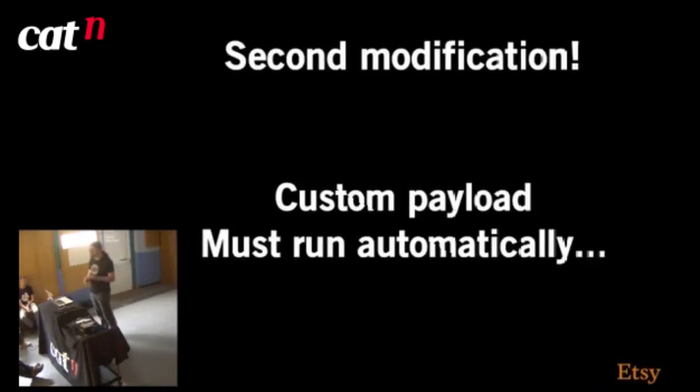The second modification — the slightly more interesting part — is when you run a live CD by default it will create your TTYs, your virtual terminals. What we wanted it to do instead of running a terminal was actually run the Sledgehammer runner. So that was a custom payload, and we also wanted that custom payload to run automatically — we didn't want to have to connect to the console and type in a command.